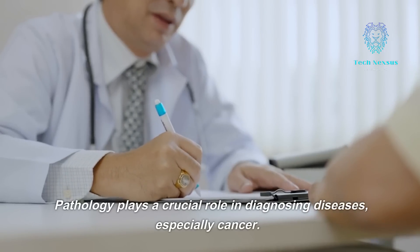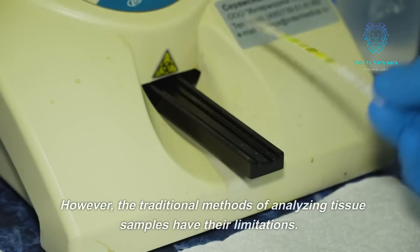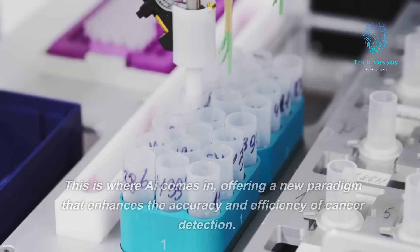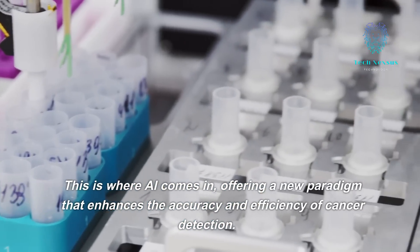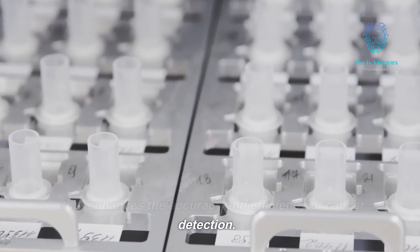Let's get started. Pathology plays a crucial role in diagnosing diseases, especially cancer. However, the traditional methods of analyzing tissue samples have their limitations. This is where AI comes in, offering a new paradigm that enhances the accuracy and efficiency of cancer detection.